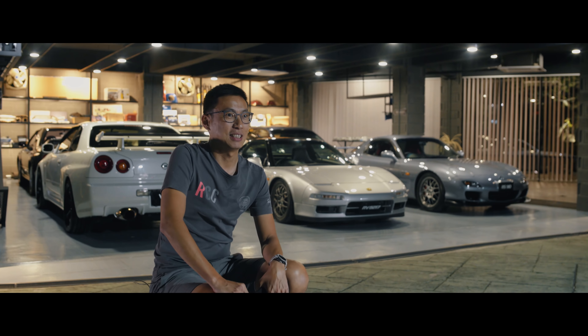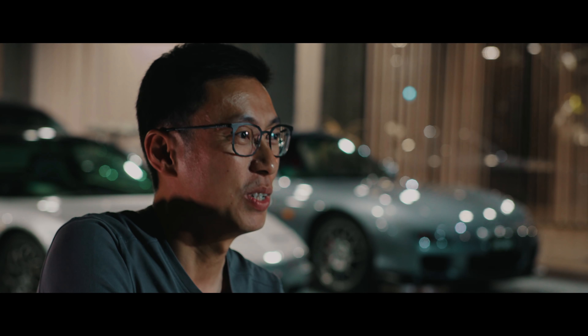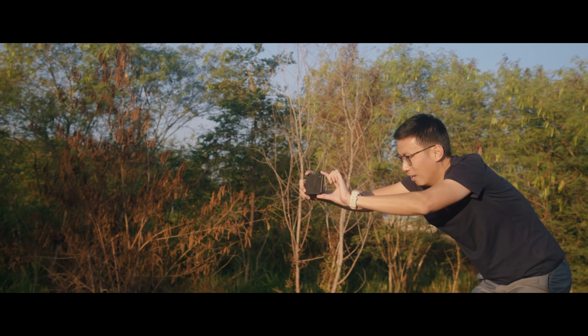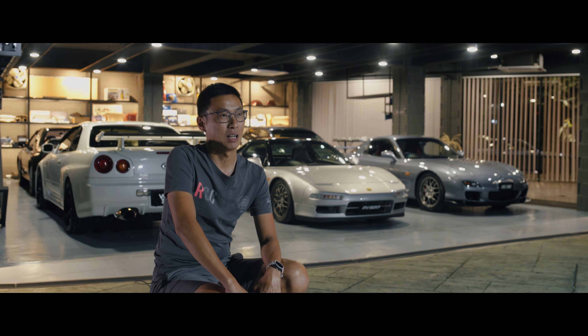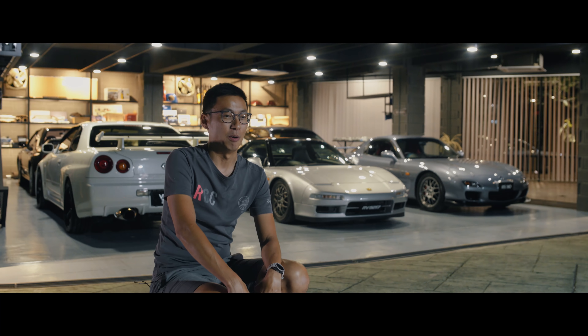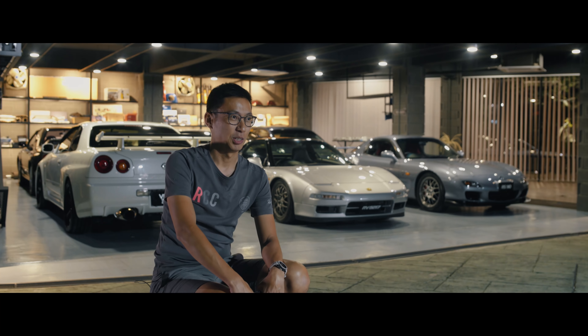I've had a love for cars since I was about 15 years old. My favourite car when I was 15 was the GTR33. How I got to know the car was — as a kid, I travelled to KL with my parents.